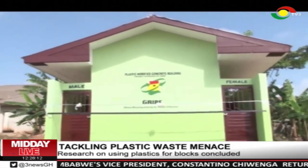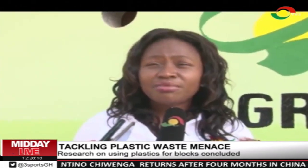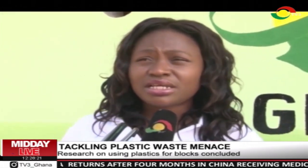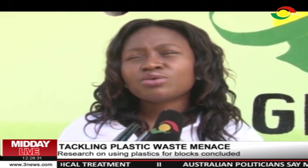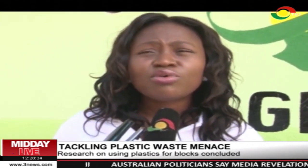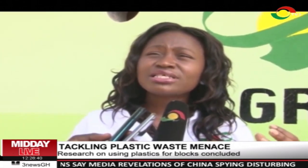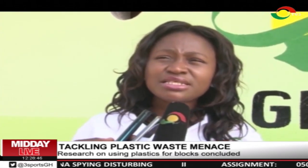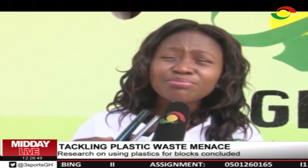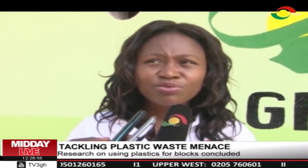A representative from GRIPE, Joyce Ahiadome, said the project is to help educate school children that plastic can be used for other useful things. She noted that plastic, once used sustainably, is a resource — more than two tonnes of plastics went into this building alone. GRIPE's message is that there is a sustainable way of managing post-consumer waste, and by educating children through facilities like this washroom, they are reminded that plastic should not be left on the street or in the gutter, but reused through proper processes.